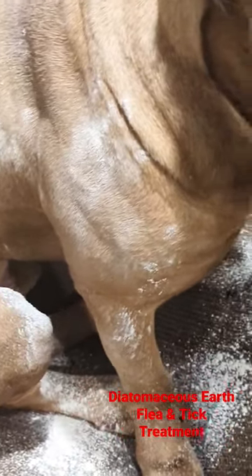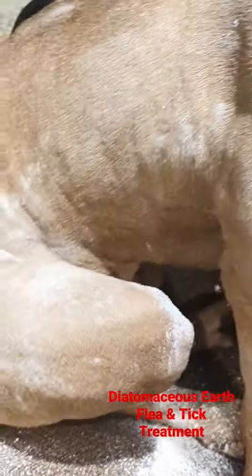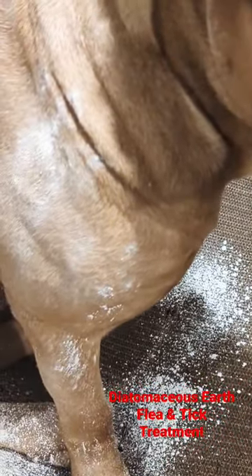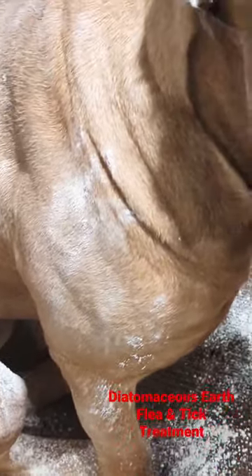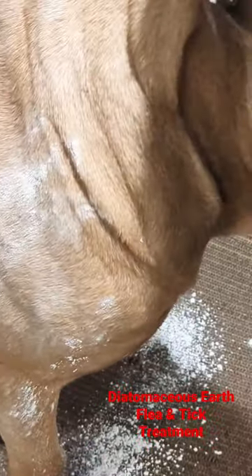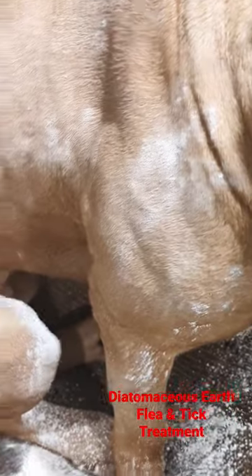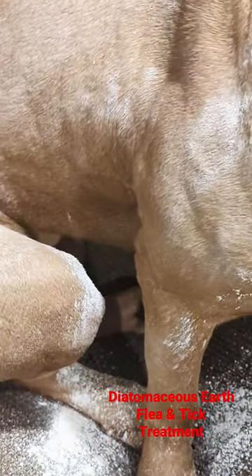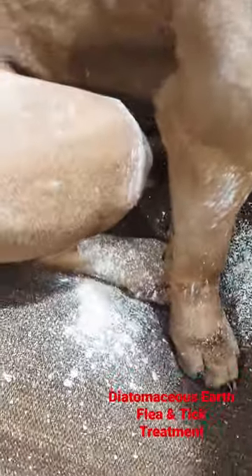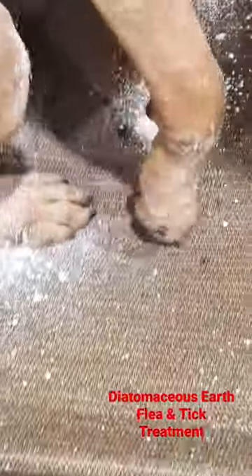Just gave Jaguar a diatomaceous earth bath — I usually do this once a week or every two weeks. Make sure it's food grade, to keep fleas and ticks away. I also feed him about two tablespoons in his food every single day for natural deworming. Just make sure they don't inhale it too much.